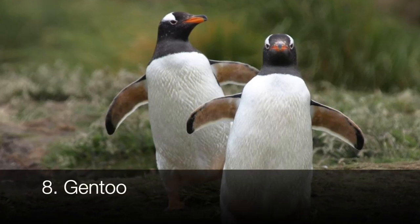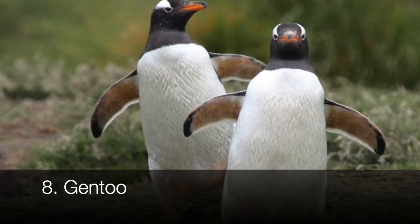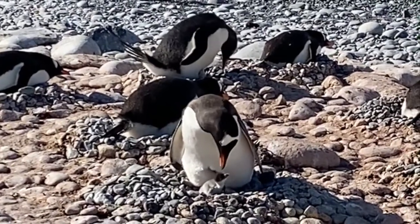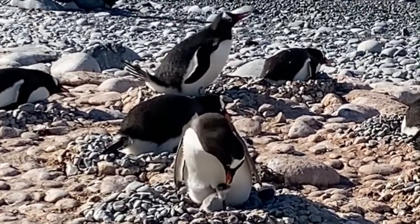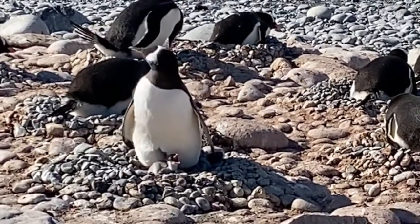To tell the Gentoo penguins apart from the others, look no further than their distinctive orange-red bills and the white cap of feathers connecting their eyes over their heads. They're also the third largest penguin, at about 24 to 30 inches tall. They hang out in the Antarctic, and fortunately they're listed as least concern in conservation terms.